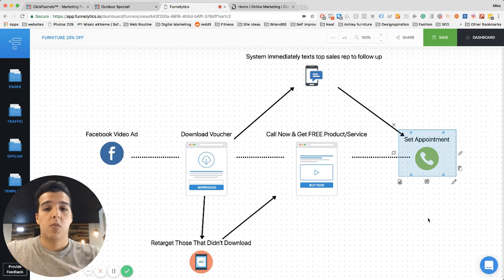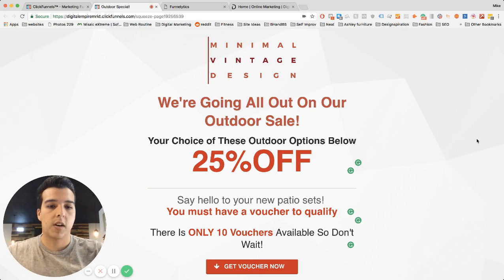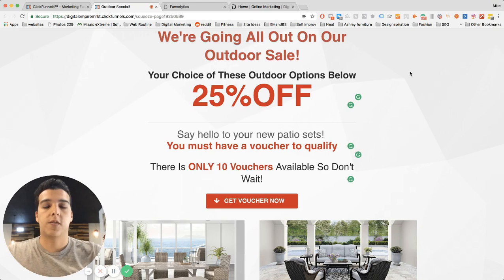Here's a live example — we changed some of the branding for our client but it's the same offer exactly. It was some kind of outdoor special. The ad says something like '25% off on all our top outdoor products — you must click now to get your voucher; if you don't have your voucher, you can't get the deal.' It's a call to action: do it now, don't miss out.